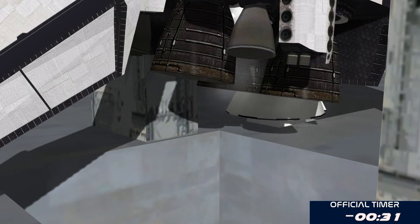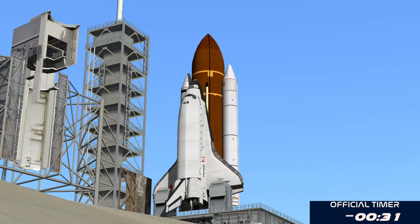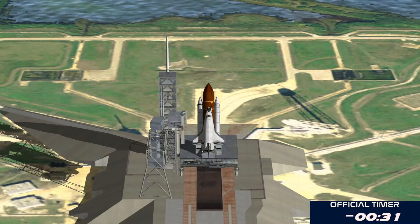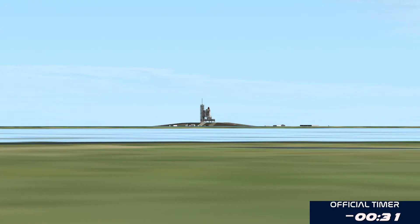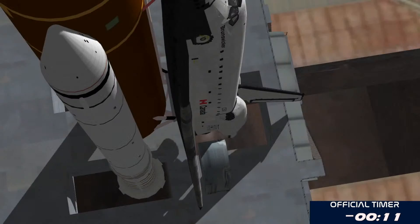Now arming the sound suppression water system. Closing the liquid oxygen and liquid hydrogen fill and drain valves. Standing by for the handoff to Endeavor's onboard computers. T-minus 31 seconds and the handoff has occurred. Firing chain is armed. Hot suppression water system is armed.